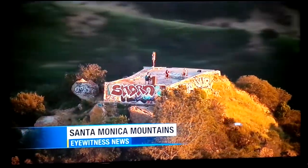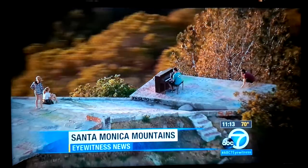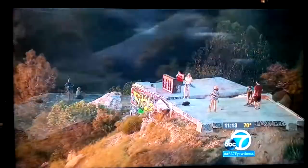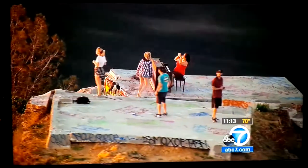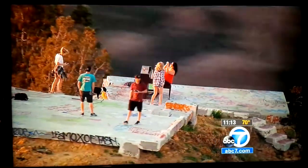Incredible images captured by Air 7 tonight — a piano on a rugged mountain peak. How did it get there? Hikers who first found it took to social media, and that's what inspired many hikers to make the two-mile trek to the Topanga Lookout.